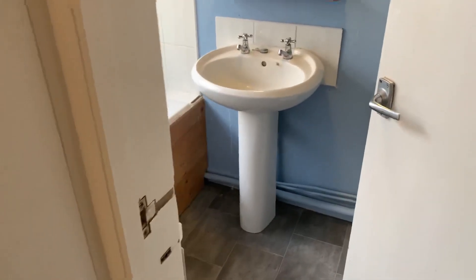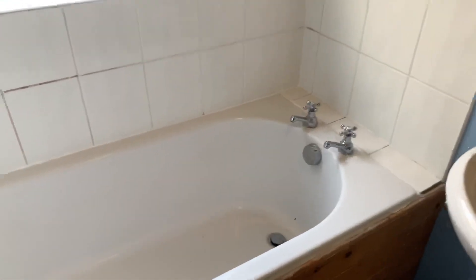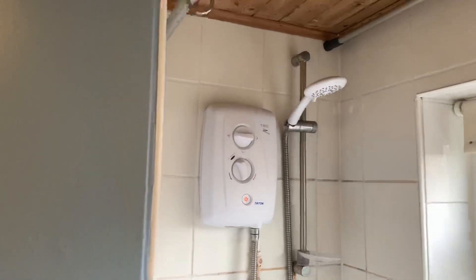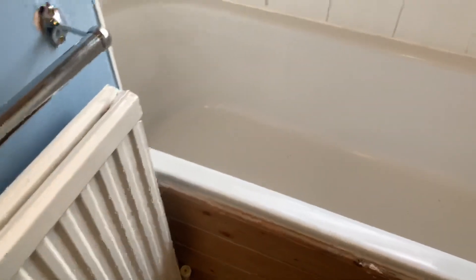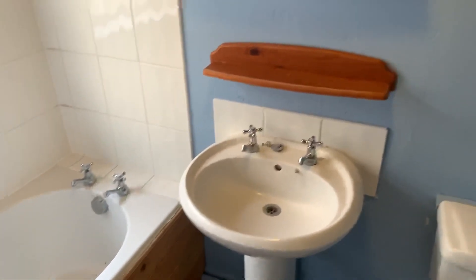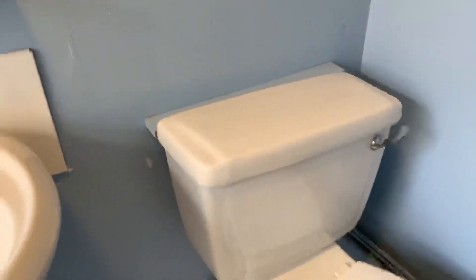And a door into the bathroom, which comprises a white suite with a plastic bath. The tiled splashbacks need a good clean, and there's a shower over. Double glazed window, obscured, and a radiator. There's also a pedestal sink with a shelf and a medicine cabinet over. And then behind the door here is your toilet.